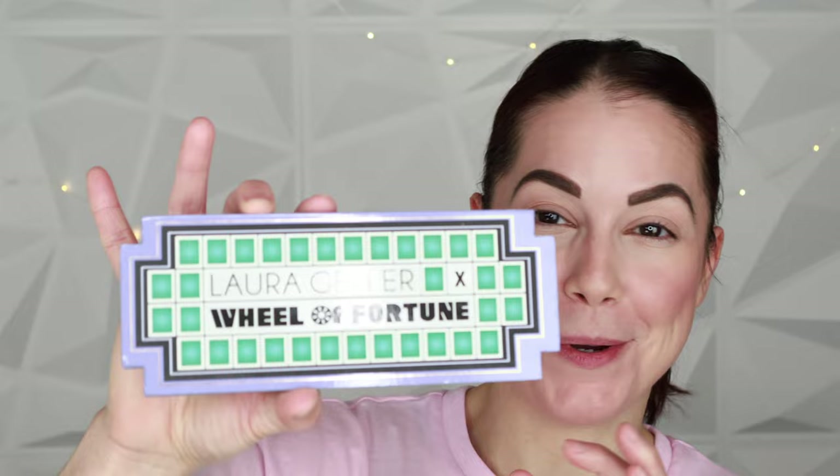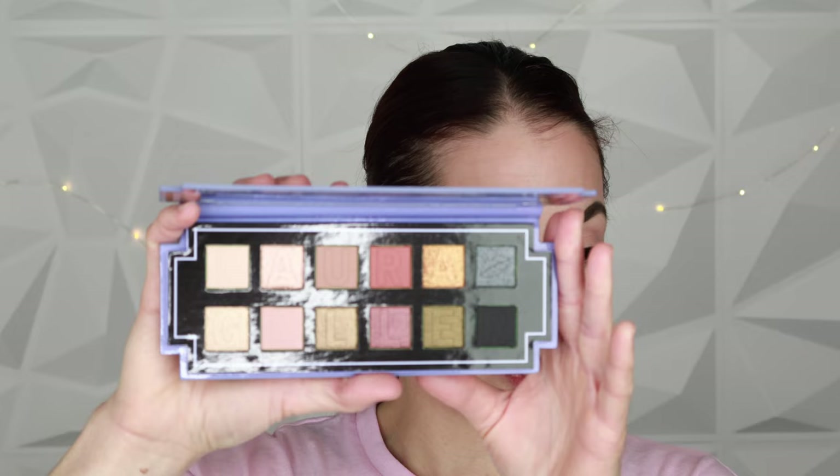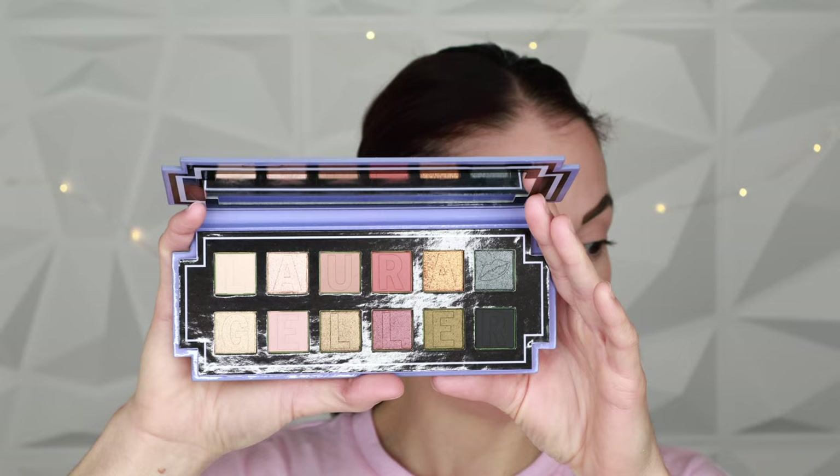For today's eye look I thought it would be fun to use this palette — the Laura Geller x Wheel of Fortune collaboration. The packaging is absolutely adorable with the Wheel of Fortune theme. When you open it up you get a series of shadows — these are more traditional press-pan format rather than the domed baked formula you see in her face palettes. It's the standard pressed-pan look you'd see in most palettes on the market.